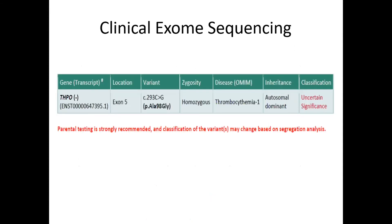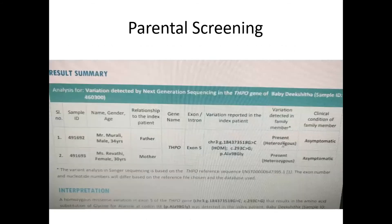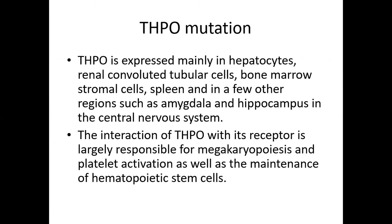We proceeded with clinical exome sequencing. The report identified a THPO gene mutation reported as autosomal dominant inheritance, found as a homozygous mutation in our child. The disease was described as homozygous thrombopoietinemia based on prior literature. Parental screening identified heterozygous mutations of the same THPO gene in both parents, though both parents were asymptomatic.